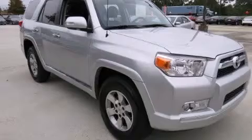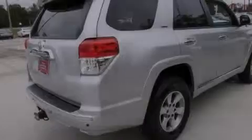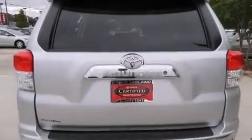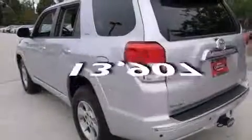Features include air vents for rear-seated passengers, cruise control, full-power accessories, rear curtain airbags, privacy glass, a traction control system, a power rear liftgate, a rear parking aid, and this vehicle has fewer than 14,000 miles on the odometer.